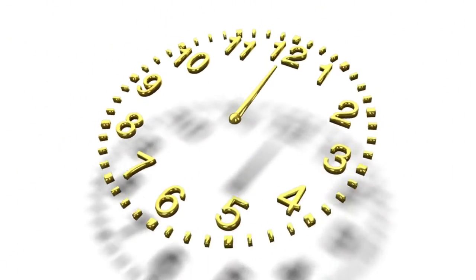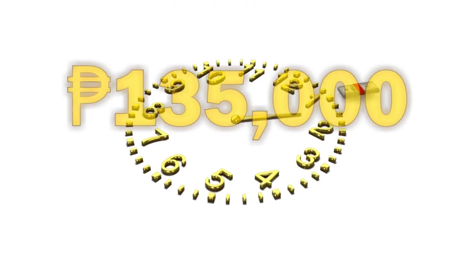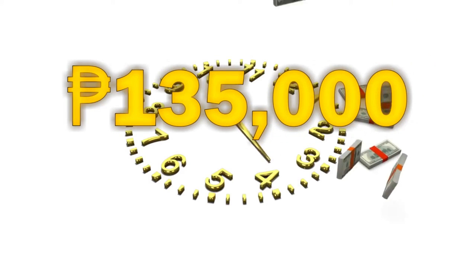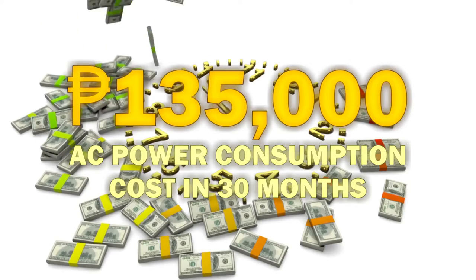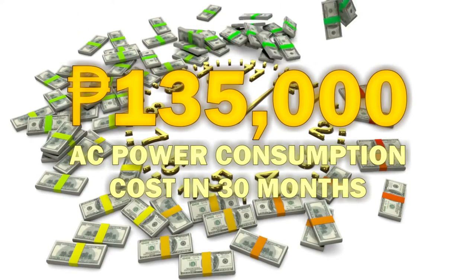So I sat down and started calculating the true price of our convenience in the last 30 months. And you know how much it all summed up to? 135,000 pesos. Just imagine how we could have put to better use the extra money if we were able to save even just half of this in almost 3 years.